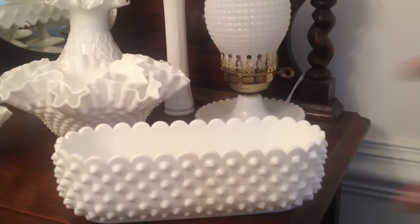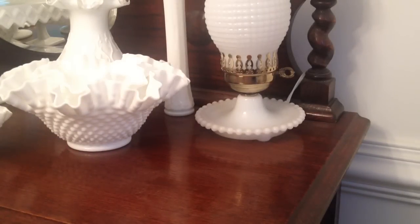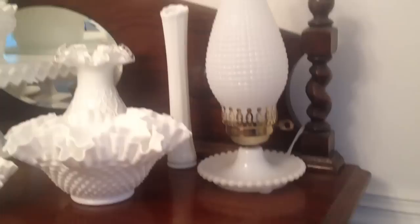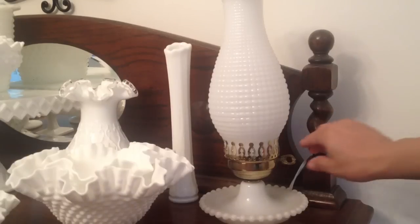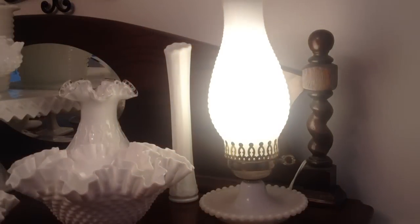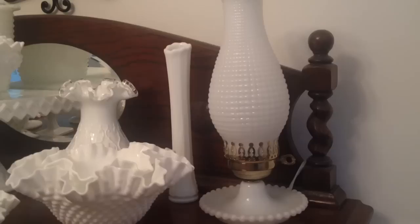Behind this piece is the Hobnail Hurricane Lamp and I have a couple of those. I have several lamps — maybe I'll do a different video on different styles — but this is a hurricane lamp and that's what it looks like lit up. It's so pretty; I love to have these in my bedrooms or right here in my dining room.